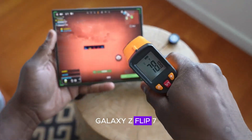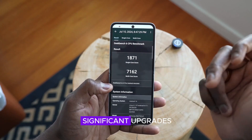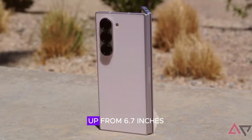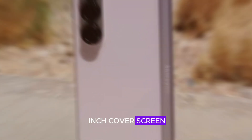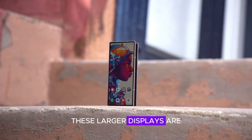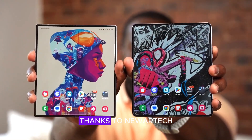The Galaxy Z Flip 7 might also see significant upgrades, with a 6.85-inch foldable screen, up from 6.7 inches, and an approximately 4-inch cover screen, up from 3.4 inches. These larger displays are not only more immersive but could also be brighter and more power-efficient, thanks to newer tech.